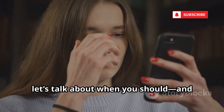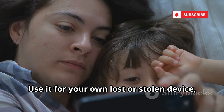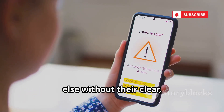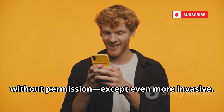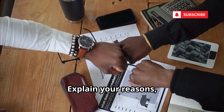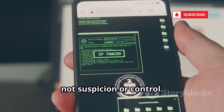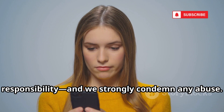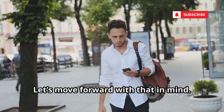Before we dive in, let's talk about when you should and shouldn't track a phone. Tracking is powerful, but it comes with serious responsibility. Use it for your own lost or stolen device, or to keep tabs on your minor child's safety. Never use these tools to track someone else without their clear, informed consent — it's a violation of privacy and often illegal. Always have an honest conversation before tracking anyone's location. Explain your reasons, get their agreement, and respect their decision. This guide is for security and safety, not suspicion or control. Respect privacy, know the law, and use these tools ethically. Your integrity matters more than any device.